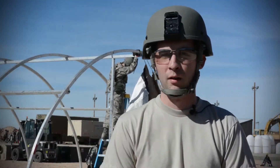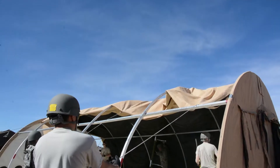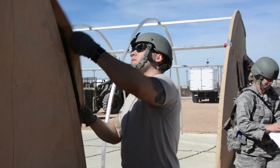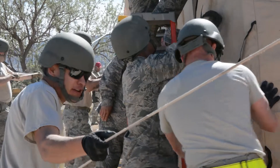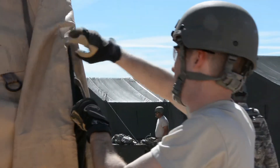My name is Tech Sergeant Ben Logsdon and I'm in the 210th Red Horse structure shop. In a deployed environment, we'll be setting up lots of tents, doing a lot of pre-engineered buildings, masonry, drywall, and concrete work — anything from buildings to runways, whatever needs to be built. Today we're setting up tents, kitchens, a whole nine yards, sleeping out in the field to simulate going to a deployed location.